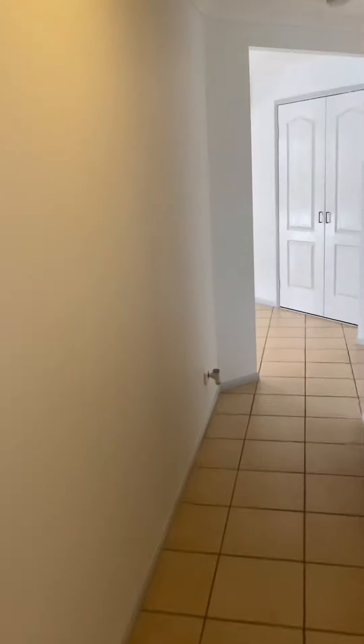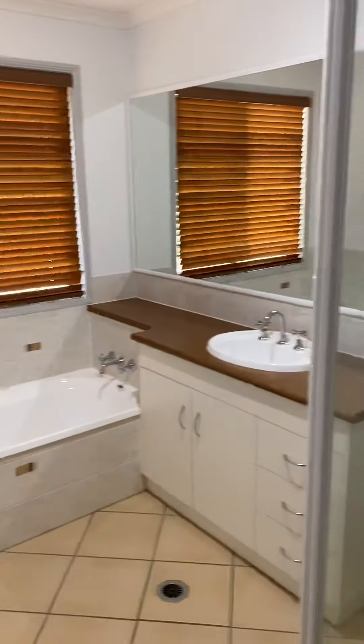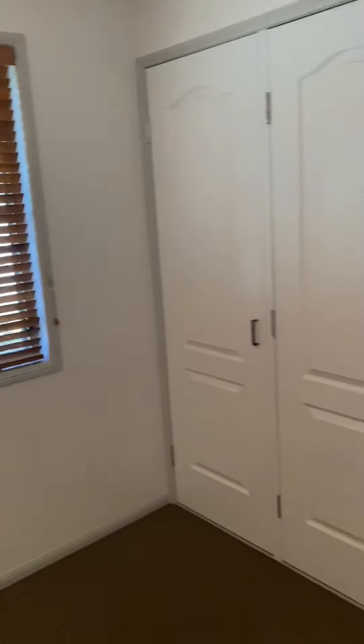Coming down the hallway we have our three other bedrooms. You have a separate toilet along with your family bathroom, which is great. Then we have your other bedroom — once again all with ceiling fans and built-in cupboards.